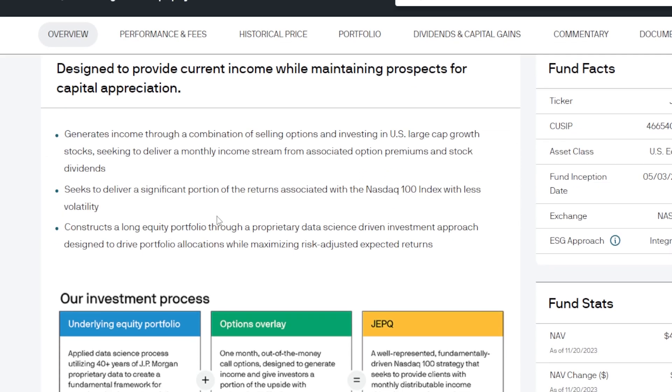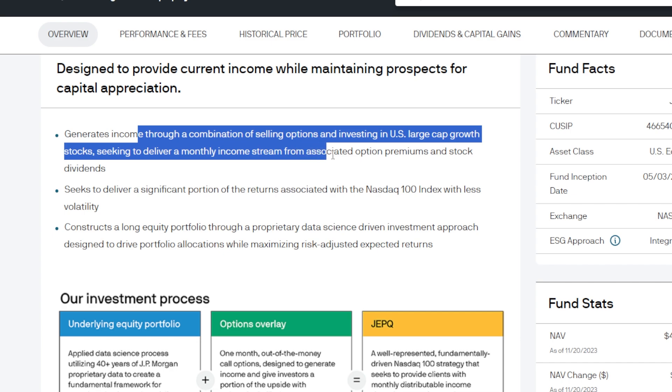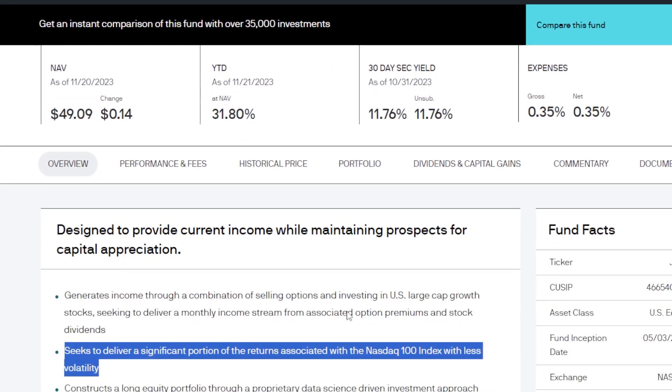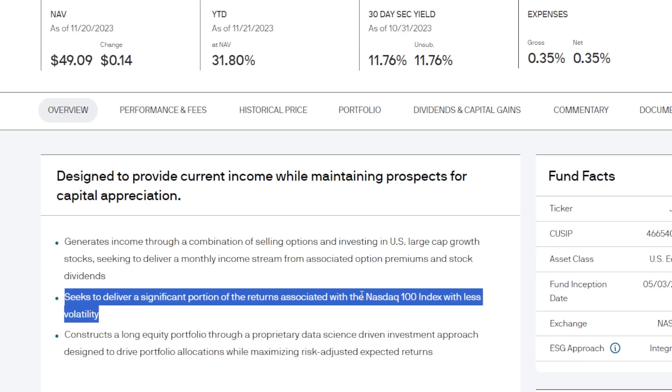For a quick overview on JEPQ: it's designed to provide current income while maintaining prospects for capital appreciation. It generates income through a combination of selling options and investing in U.S. large cap growth stocks, seeking to deliver monthly income streams from associated option premiums. It also seeks to deliver a significant portion of returns associated with the Nasdaq 100 index with less volatility. Essentially, JEPQ is a covered call ETF that buys into a basket of holdings and then sells covered calls on a portion of it.